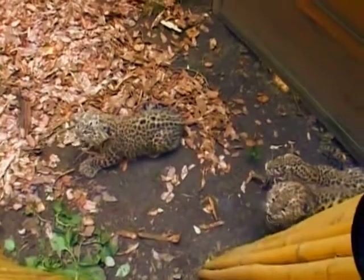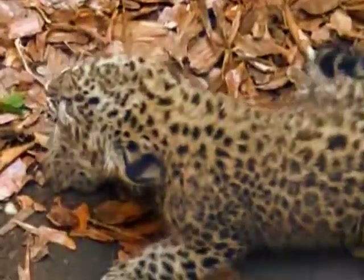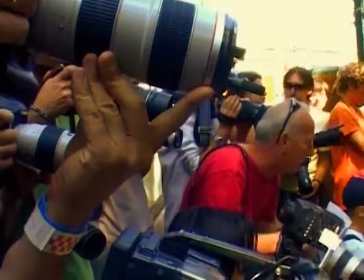Persian leopards come from Western Asia. They're listed as an endangered animal, especially in the Middle East. There are only 1,300 left in the wild and only about 70 in captivity in zoos around the world.